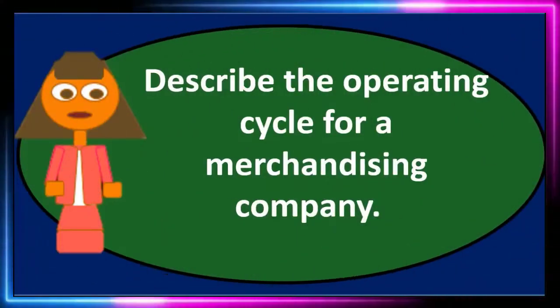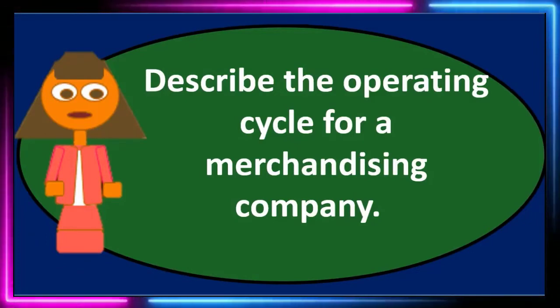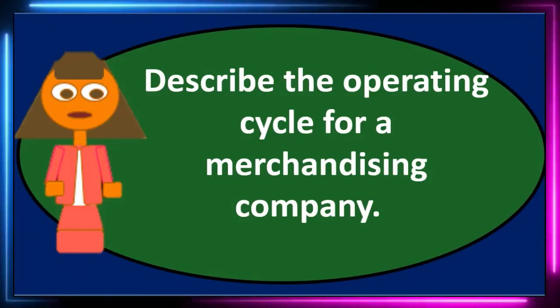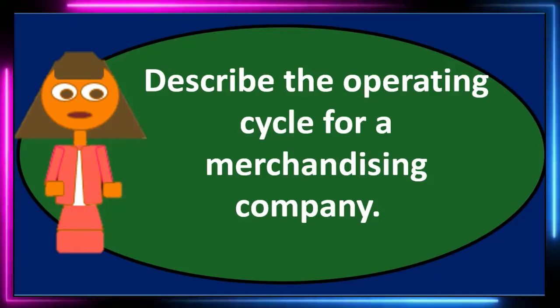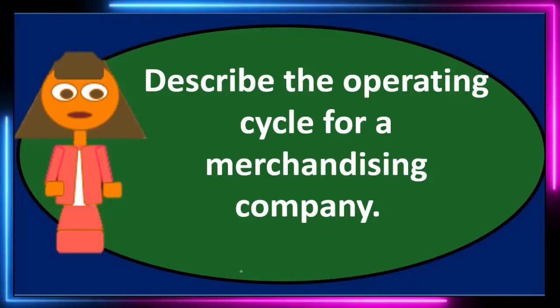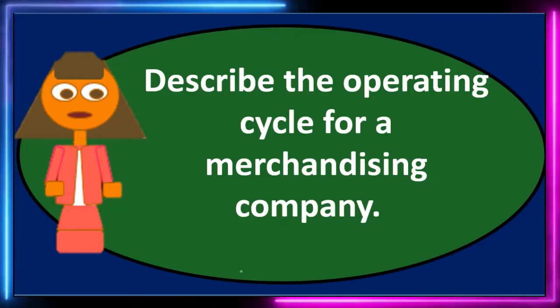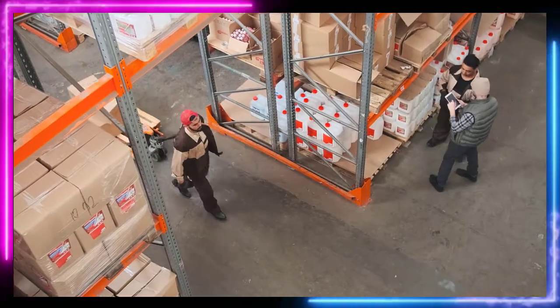In this discussion, we will be discussing the question: Describe the operating cycle for a merchandising company. When thinking about the operating cycle for a merchandising company, we're really contrasting that with the operating cycle from a service company, meaning we're focusing on that cycle of inventory — the purchasing and the selling of inventory.